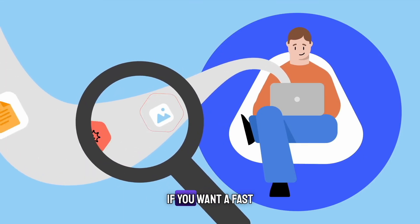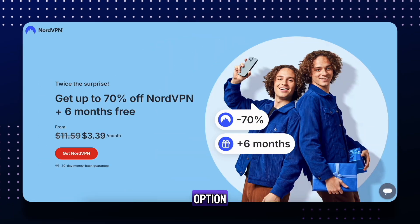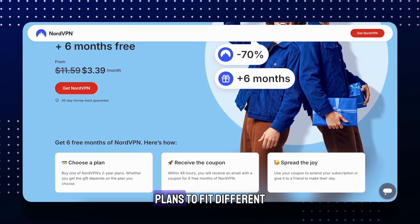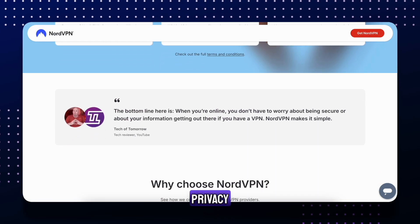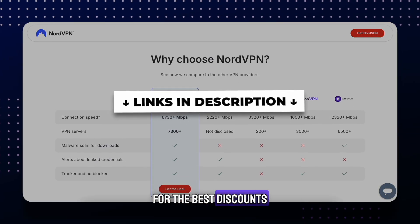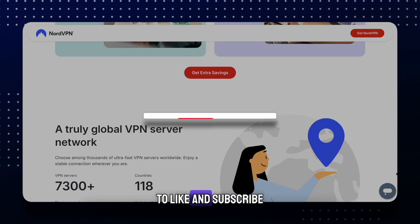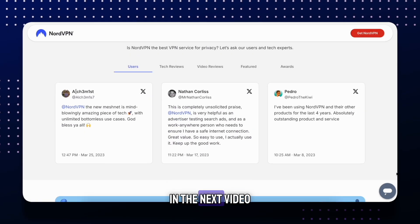To sum up, if you want a fast, secure, and feature-rich VPN, NordVPN is a great option. It offers multiple plans to fit different needs and budgets, with excellent security, privacy, and speed. Check the links in the description for the best discounts. Don't forget to like and subscribe for more cybersecurity content. Thanks for watching, and I'll see you in the next video.